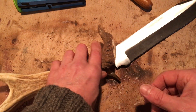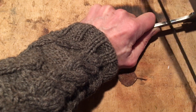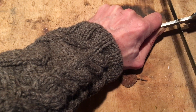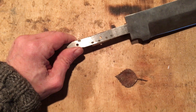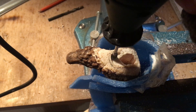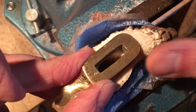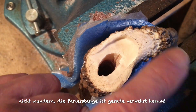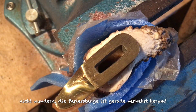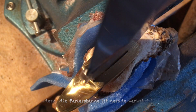Ich bin total begeistert. Ich freue mich schon richtig auf dieses schöne Stück. Und jetzt der letzte Schritt, bevor wir es zusammenbauen: jetzt werden wir hier mit der Eisensäge noch ein paar Kerben reinschneiden, damit das Teil auch richtig fest sitzt. Als nächstes nehmen wir dieses schöne Gerät hier und fräsen das hier aus. Immer wieder einsetzen, probieren, dass man ja nicht zu viel wegnimmt. Jetzt sind wir ganz gut dabei. Tun wir nochmal die Klinge rein – schaut euch das an, das ist doch schon mal richtig cool.